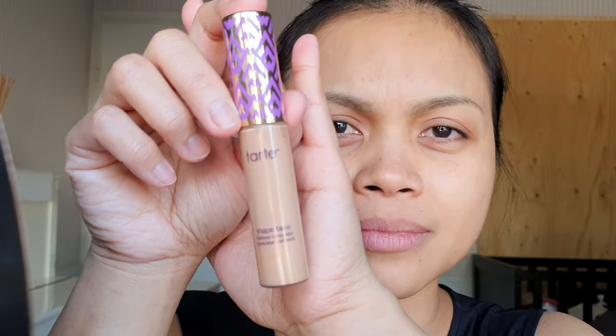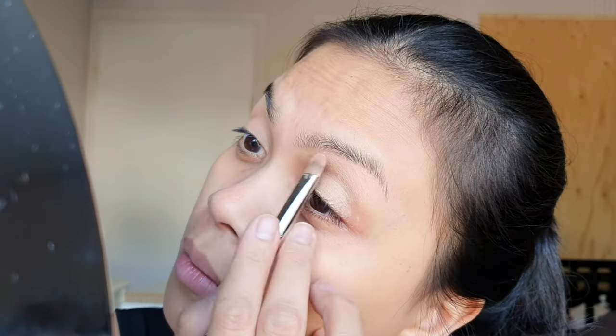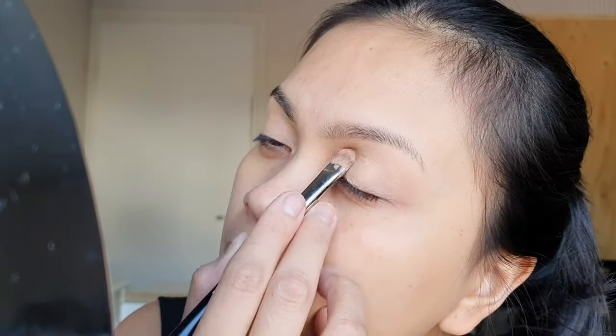Hey guys, welcome back to my channel! Today, some makeup. Yeah, look at my eye! Yes, this is makeup. Whoa, that escalated quickly — poking the eyelid straight away, straight into business.